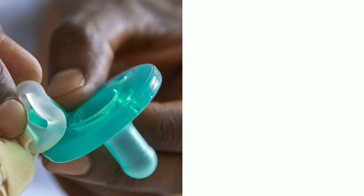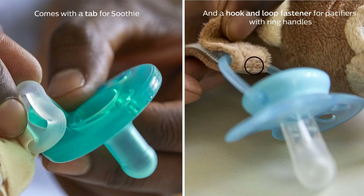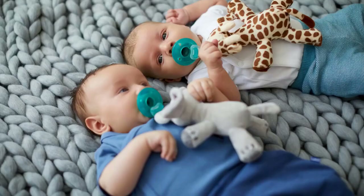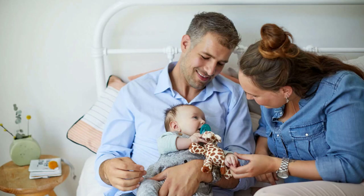Made from BPA-free materials, this orthodontic silicone nipple pacifier is flexible and has a soft shield that lets your baby breathe. This pacifier can also be detached from the plush toy to clean in a dishwasher or sterilize in boiling water. The best part about this pacifier is that you can never lose them, as long as they are attached to the Snuggle Giraffe toy.